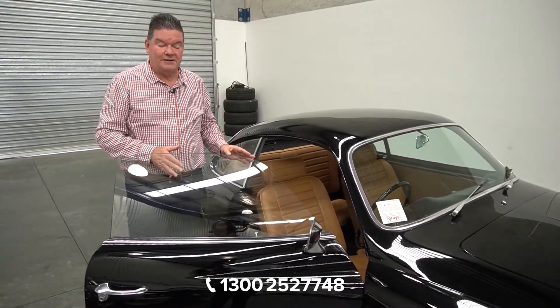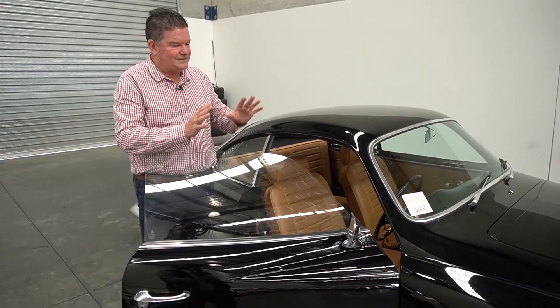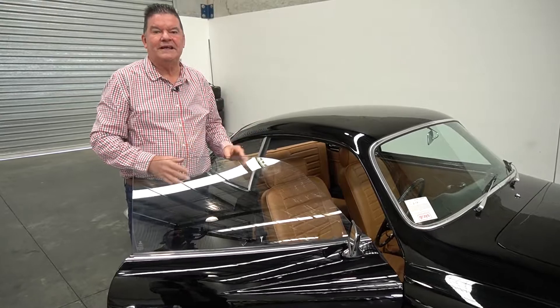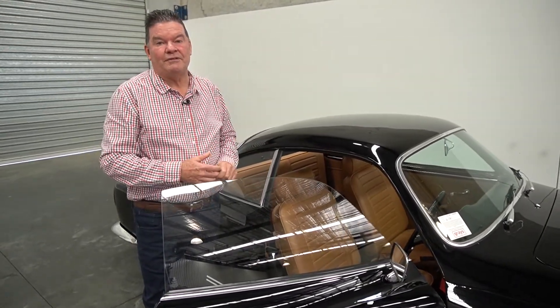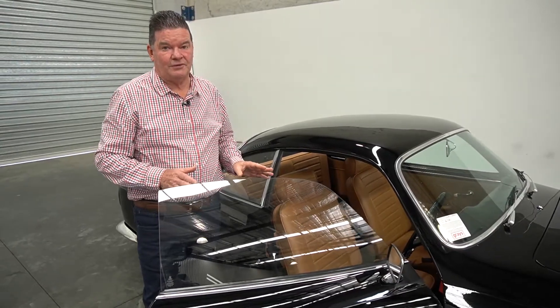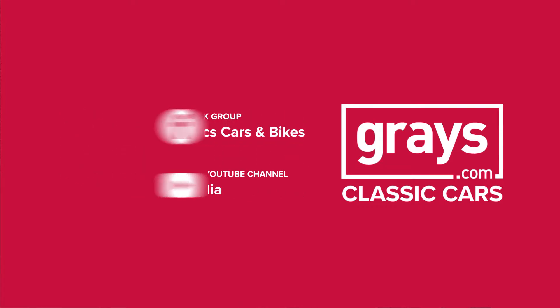This would have to be the best colour combo I've seen in a long time, and it hasn't been overdone — no different or bigger wheels, that sort of stuff. It's just very, very nice and neat. It comes up this month at Grey's. If you'd like more information, give us a call on 1300 Classic or shoot us an email to classic@greys.com.au. It's at our Pinker Bath facility and well worth popping in for a look.